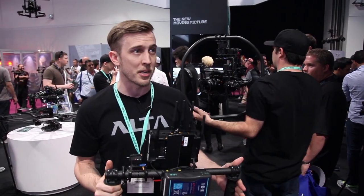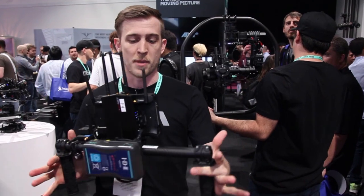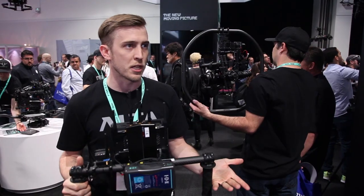Basically what the Freefly Mimic allows you to do is have a really intuitive relationship with your camera. When you move, the Mimic moves — so it almost makes you feel like you're flying the camera.